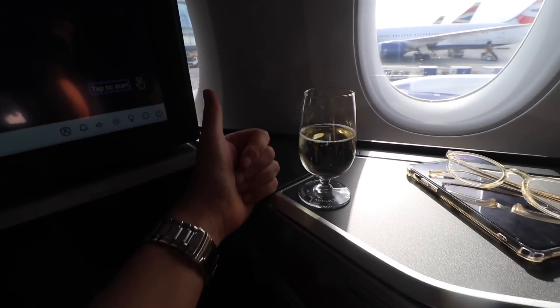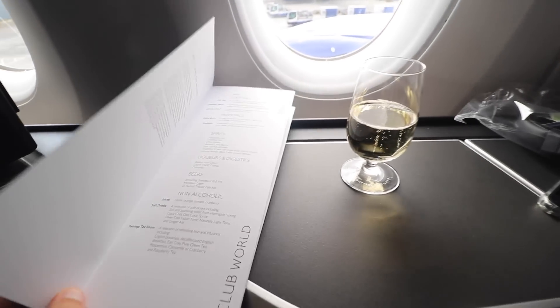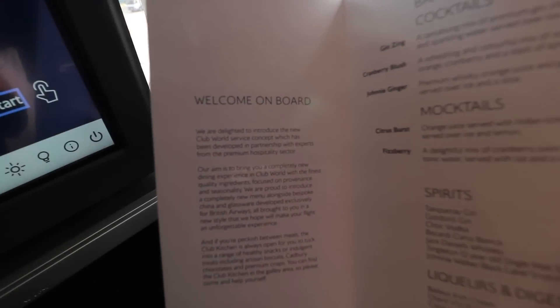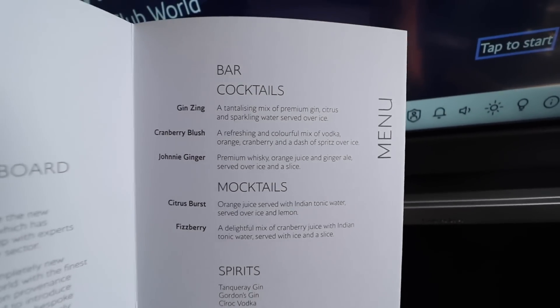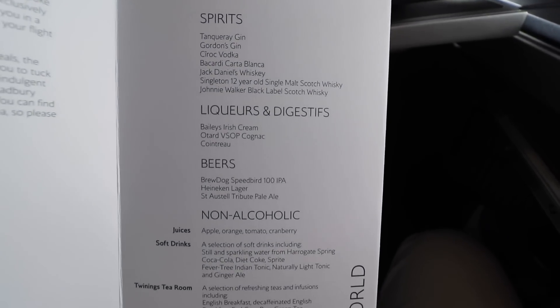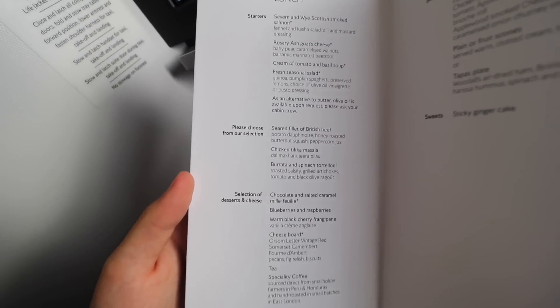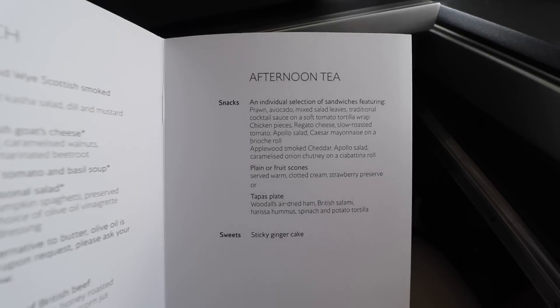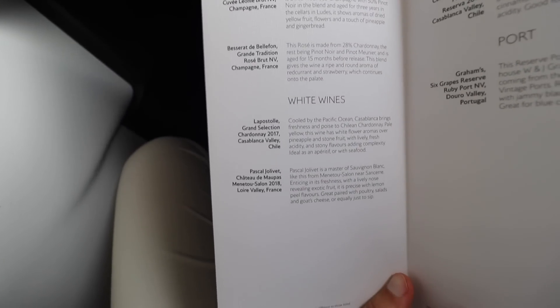We got some pre-departure champagne — cheers, you guys. I really like this, it's a really nice champagne. While we're waiting at the gate they've just handed out menus. Here are the lunch options on board — tons of different starters and afternoon tea. Here are the wines and champagnes.